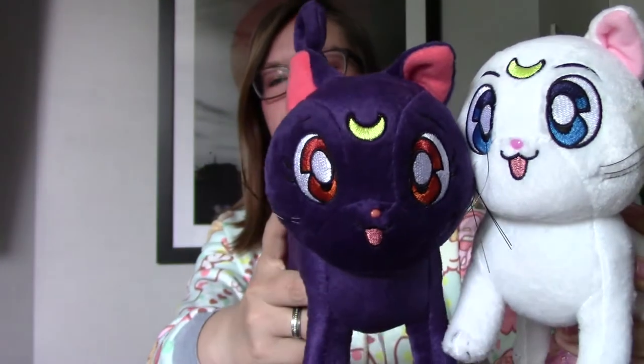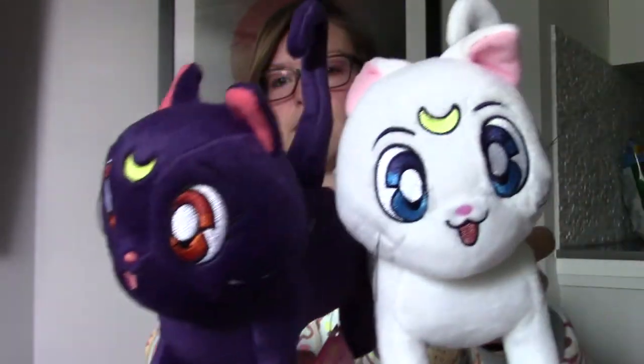In Canada there is a store called — or there was a store called HMV — which sold CDs and DVDs but also collectible goods and stuff, and they actually had a decent selection of Sailor Moon items. They're going out of business so they're having a huge going out of business sale right now, and I was able to get these really cute Luna and Artemis plush kitties.